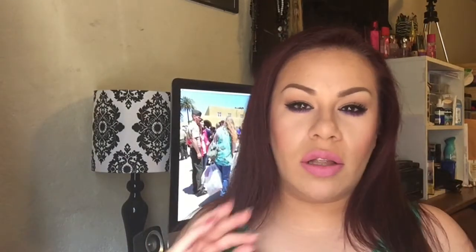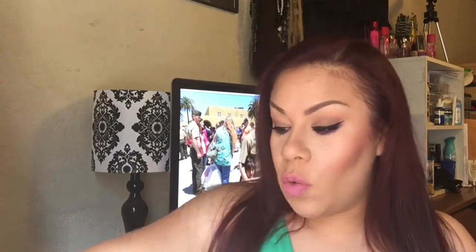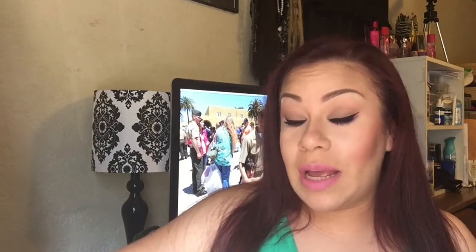Hi guys, welcome back to my channel. This video is going to be a collective haul from Sephora, Ulta, and Walmart drugstore. We're going to jump right into this because I know haul videos can become very, very long and we are not about to sit here for like three hours.